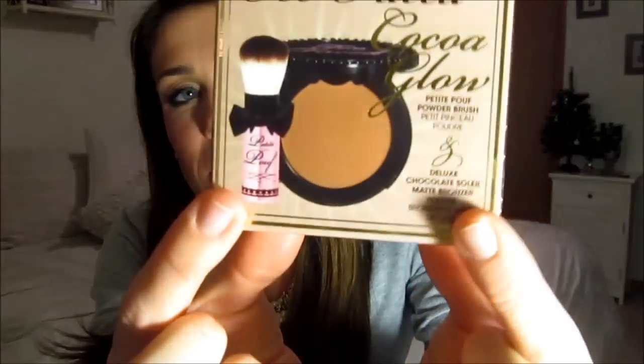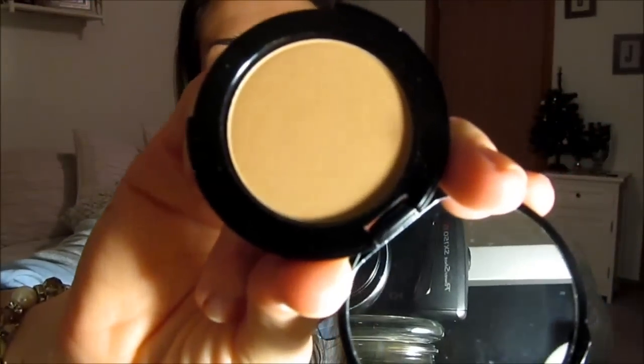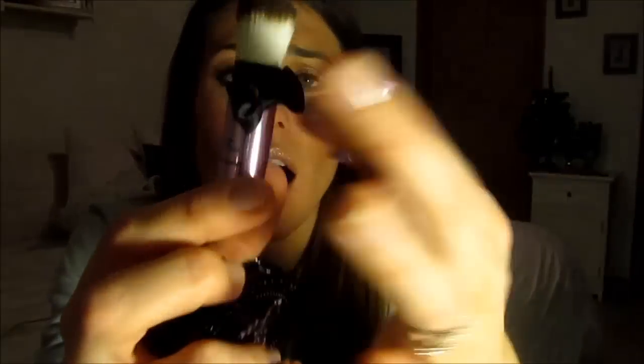The next stocking stuffer is the Too Faced Coco Glow — it's a mini bronzer with a little brush. This is the Chocolate Soleil bronzer; it smells like chocolate and is absolutely amazing. It's a nice matte bronzer that comes with a little mirror. It also came with a super tiny mini brush with a little bow — it's the cutest little thing and so soft.